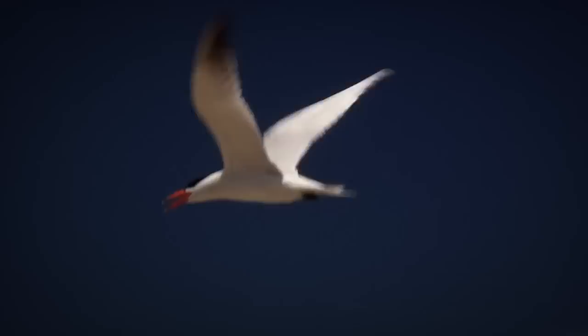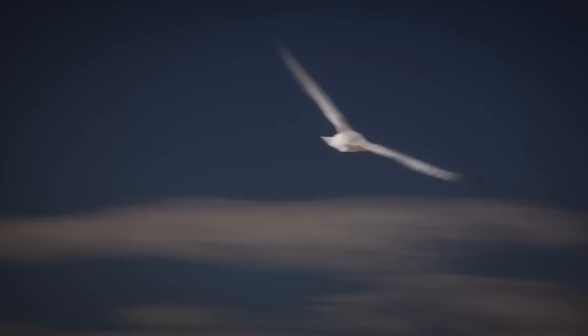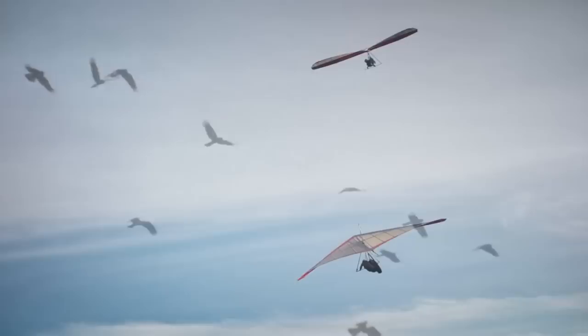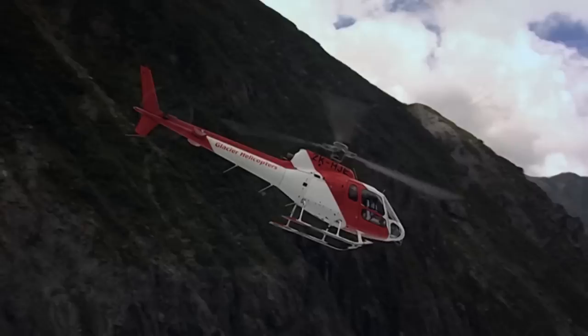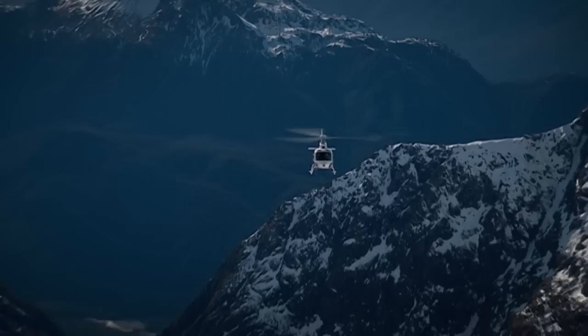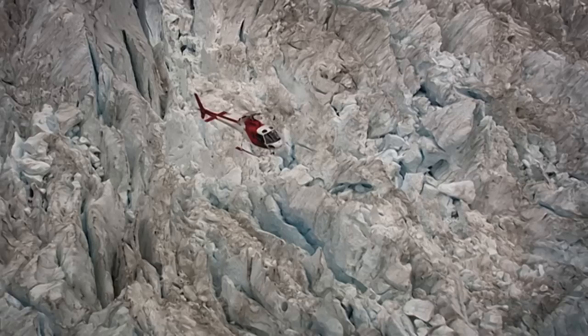When Leonardo da Vinci began drawing machines that would allow mere mortals to fly, he looked to the heavens for inspiration — to the natural world on high. His original sketches would ultimately inspire the development of hang gliders and modern-day helicopters, the most versatile aircraft of them all. There are not too many places on earth that cannot be reached by a chopper, but their manoeuvrability is second to none — they can fly and land just about anywhere.